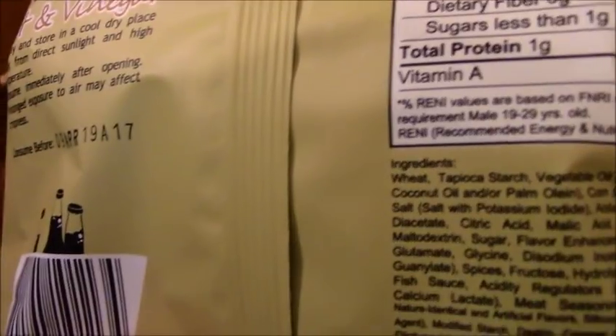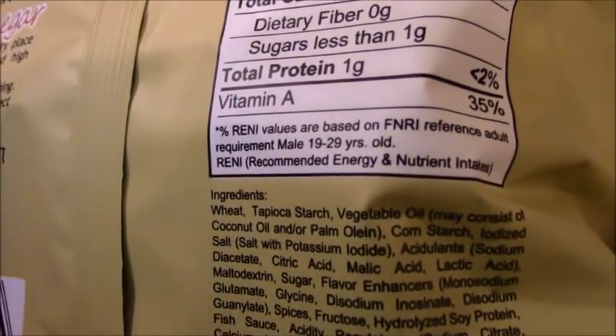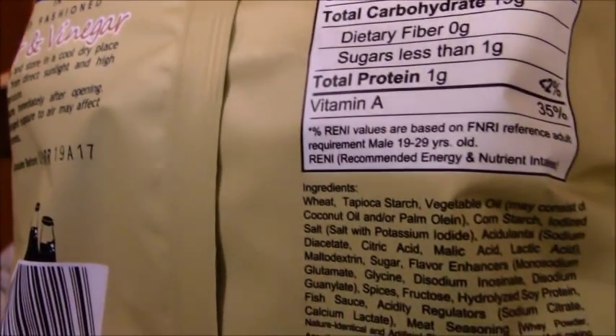First, we have Vichy Ribbed Cracklings in Old Fashioned Salt and Vinegar. These are like potato chips, but I'm not sure if that's what they are. Let me check the ingredients. Tapioca starch — oh, these are made out of tapioca! Tapioca starch with coconut oil and other things. Interesting. So that's something I've never tried, and I'm going to try those for a snack tomorrow, perhaps.